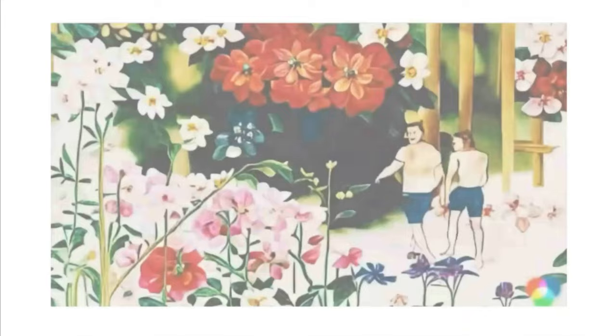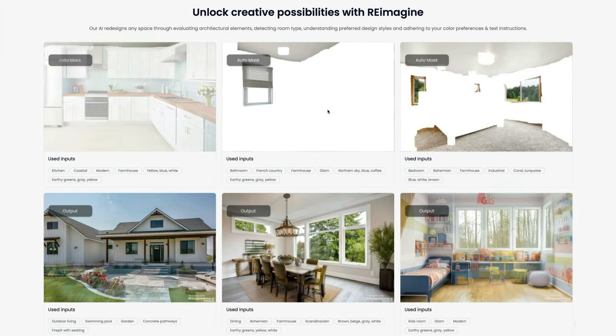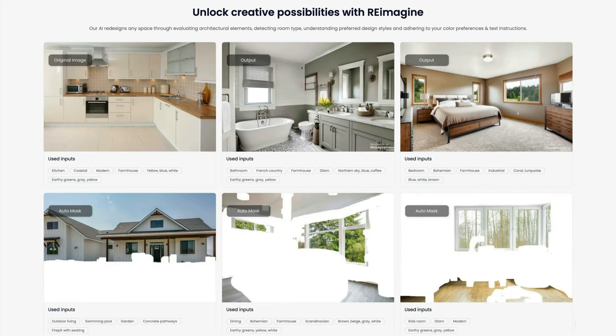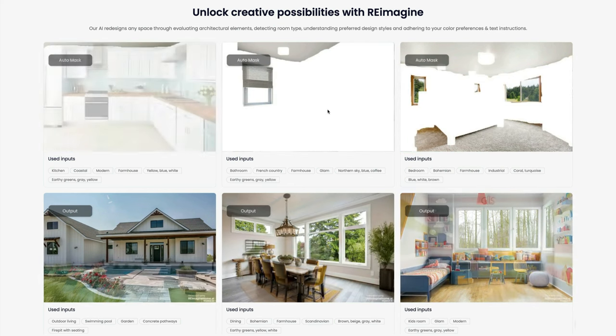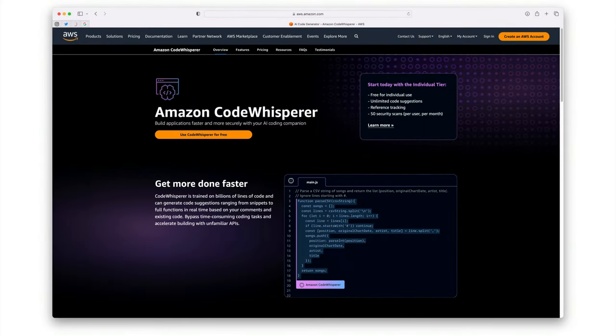AI is also making waves in the world of architecture and interior design. Reimagine Home AI can analyze photos and create visualizations of new spaces based on prompts — it's a dream come true for the early stages of the design process. For the code wizards out there, Amazon CodeWhisperer might be just the ticket. It suggests optimized code snippets based on context, helping you to code faster and save precious time.